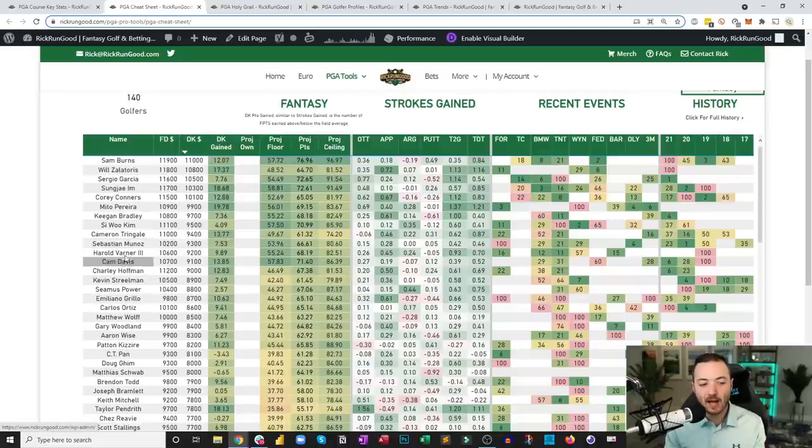Harold Varner III at $9,200 is showing signs of someone who should find success at Country Club of Jackson — top 20 at Safeway, top 15 at both the BMW and Northern Trust, another top 15 at the Barbasol or Barracuda. He's missed the cut once here, in 2019, and didn't play the last two years. In theory, this should be a good course fit based on what his stats are showing.